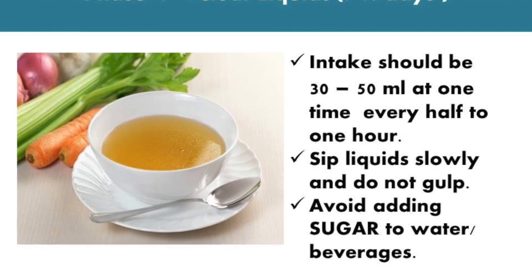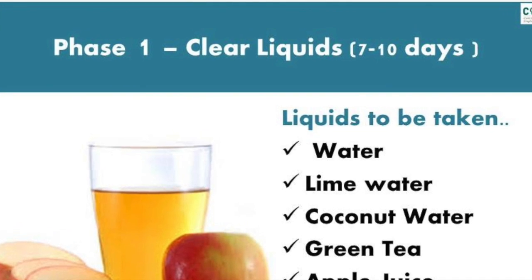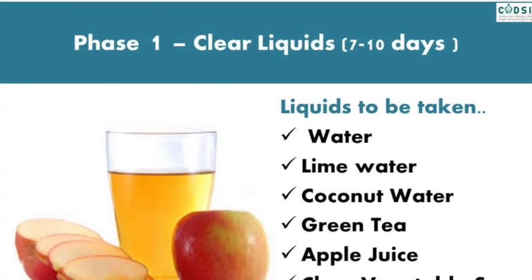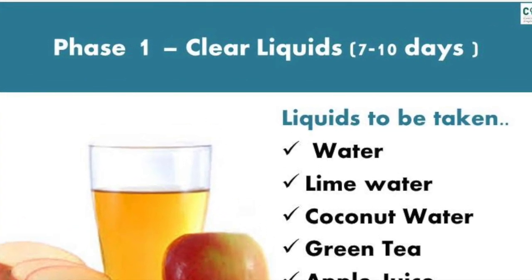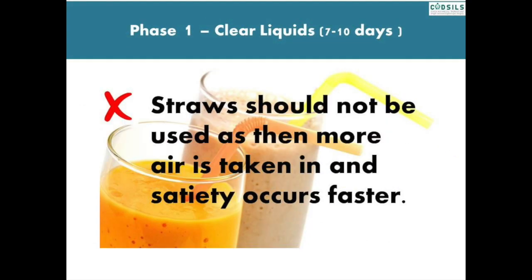Avoid adding sugar to water or beverages. Clear liquid diet includes water, lime water or green tea without sugar, coconut water, freshly prepared apple juice, clear vegetable soup, dilute milk or soy milk, and lentils or dal soup. When taking liquid, do not use a straw, as more air is taken in and satiety occurs faster.